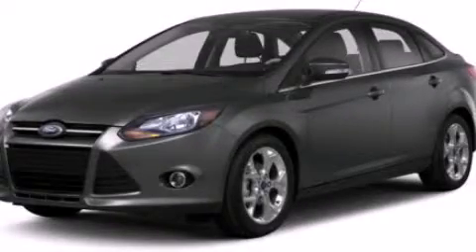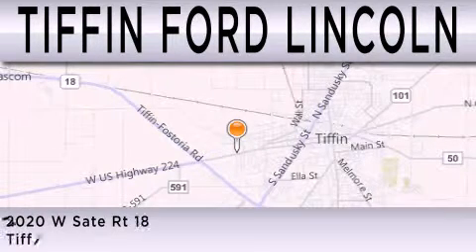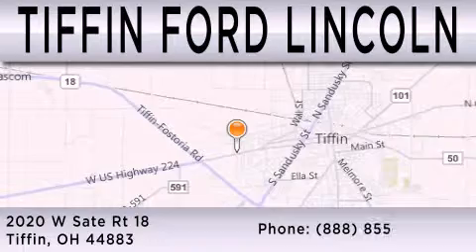We invite you to contact us today to learn more about this vehicle. Tiffin Ford Lincoln is dedicated to doing everything possible to ensure that the experience you have selecting your next vehicle is as pleasant as possible. We are located at 2020 West State Road 18 in Tiffin.